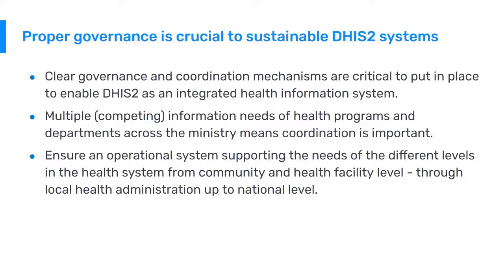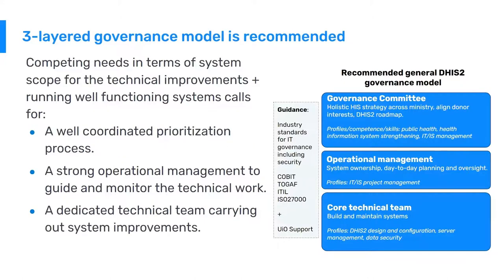It's also important to ensure an operational system supporting the needs of all the different layers of the health information system, from community and health facility level through the local health administration and up to the national level. This three-layered governance model is recommended. The competing needs in terms of system scope for technical improvements call for prioritization processes, strong operational management, and a dedicated technical team carrying out the system improvement.